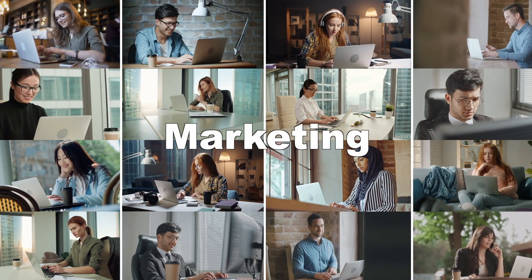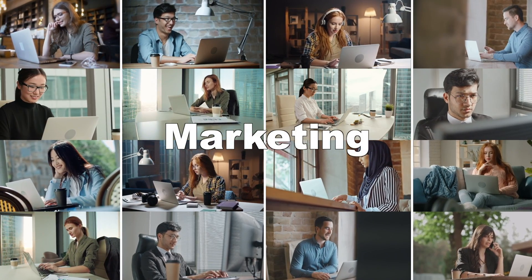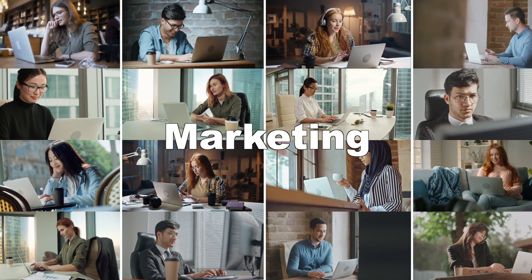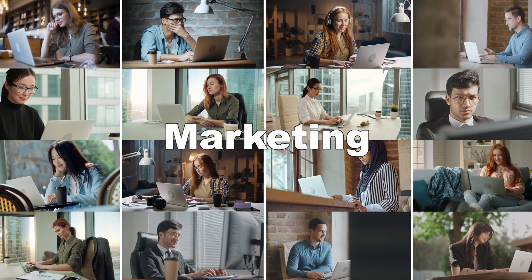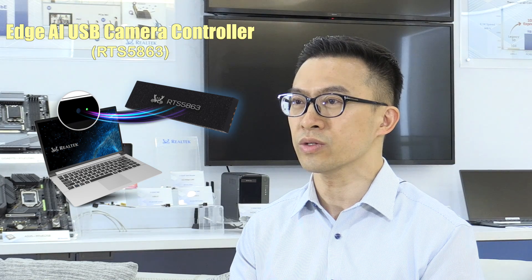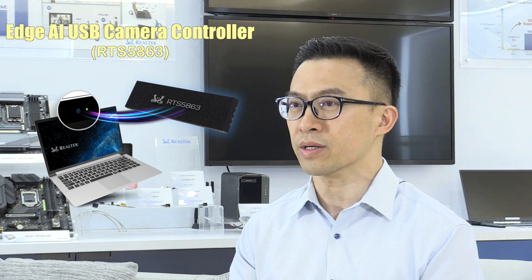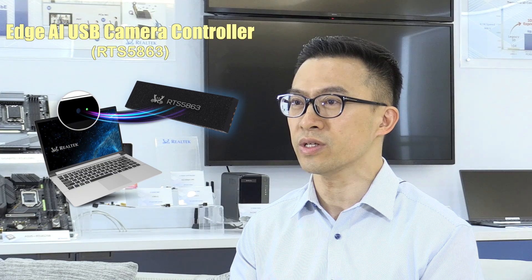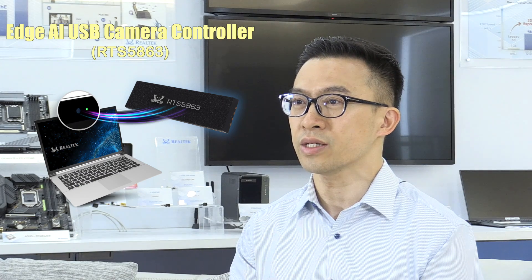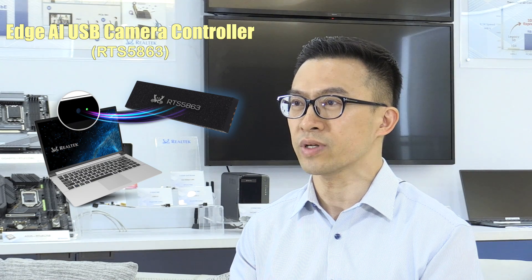The RTS5H63 target market is for commercial notebook, consumer notebook, gaming notebook, 4-in-1, smart monitor, and web camera. For users who are not satisfied with using the camera only for video chat, but also expect the camera to bring more convenience and practical functions, the RTS5H63 will definitely scale up their interactive experience.